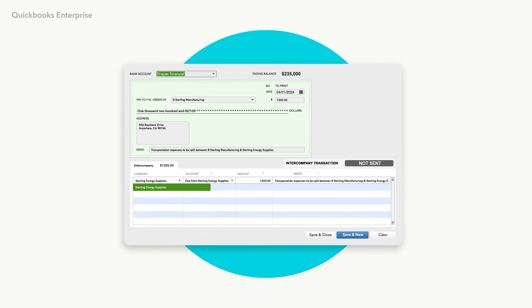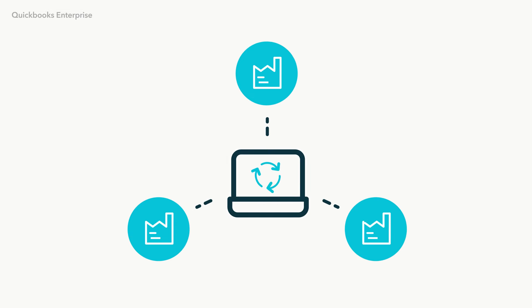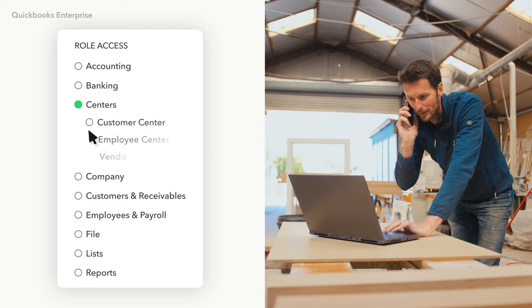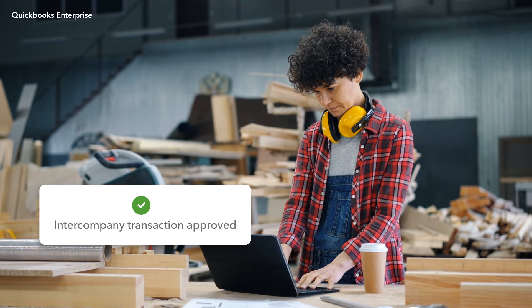Reduce potential errors and save time by tracking intercompany transactions right in Enterprise — no manual work or outside solutions needed. You can also assign custom permissions so the right people are involved in managing the right tasks. For example, empower employees to engage, create, and manage intercompany transactions.